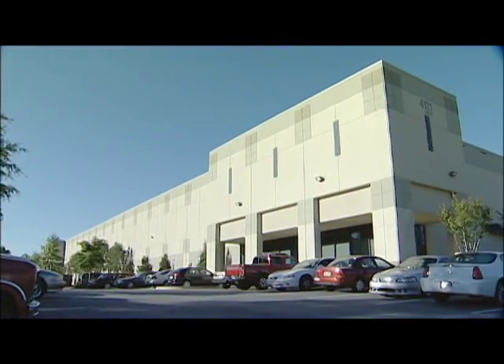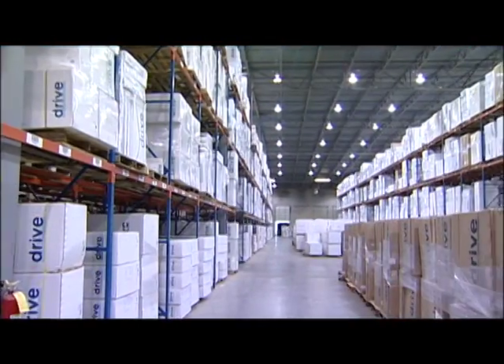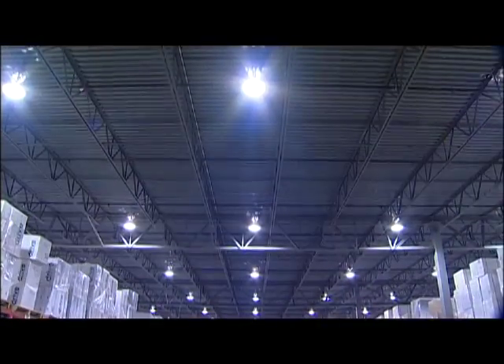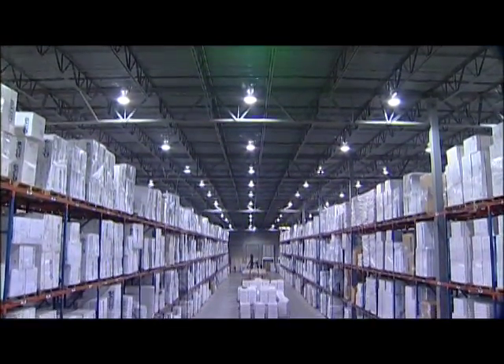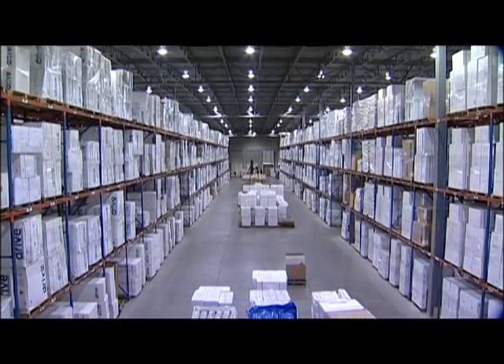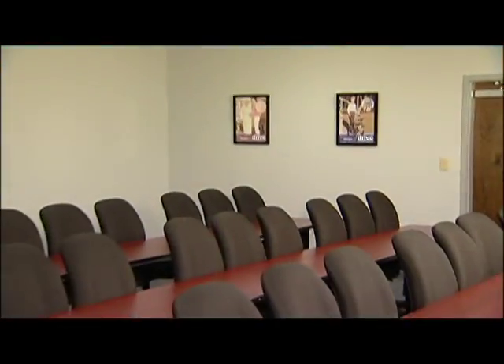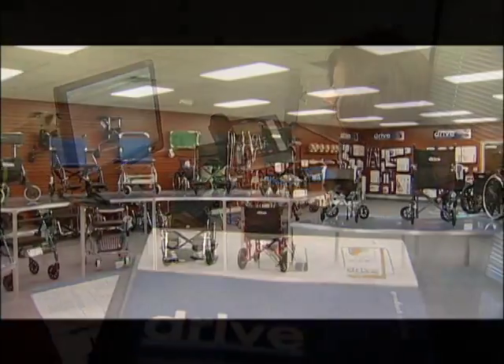DRIVE's Southeast Distribution Center, located in Atlanta, Georgia, features a 320,000 square foot distribution center. 225,000 square feet of this facility is occupied by DRIVE, which allows for future expansion. The facility has 133 loading bays, a complete training facility, offices for the facility's staff and a product showroom.